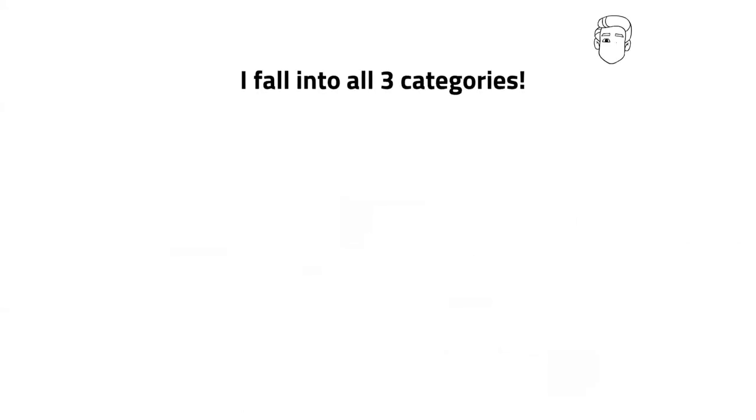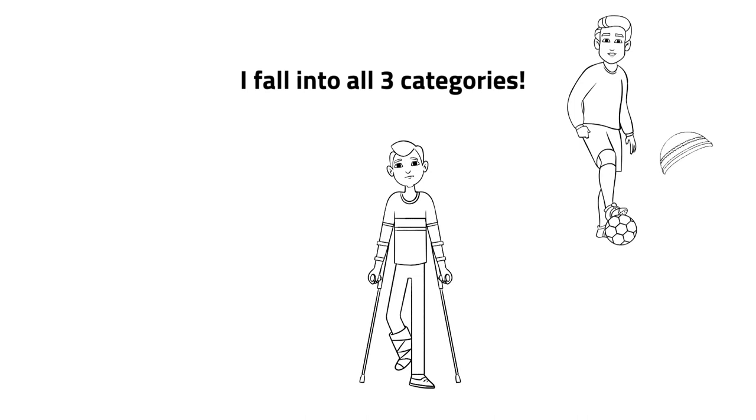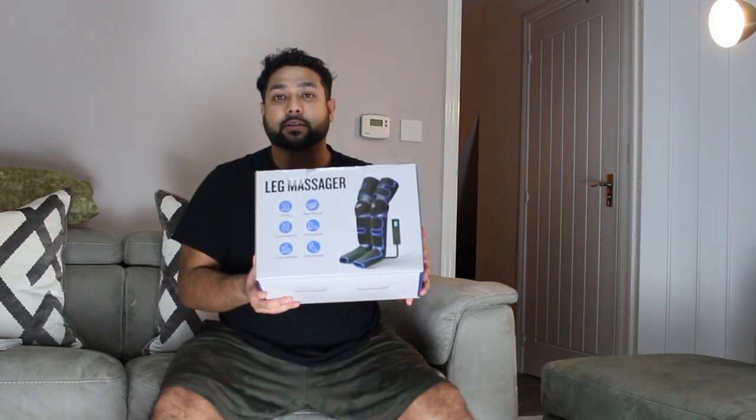I fall into all three of those categories. I played a lot of sport — lower extremity sport especially — and injured my Achilles tendon last year. In fact, I ruptured it, so I'm actually recovering myself. With lockdown, I haven't been able to go back to football, badminton, or any elite sport as yet, but I intend to and I'm hoping this will help me. After an intense workout, I definitely recover a lot slower and can't maintain the intensity of my workouts.